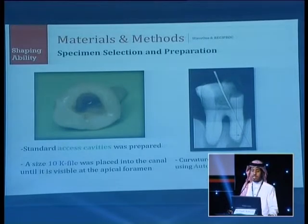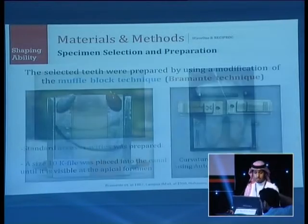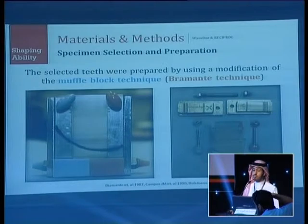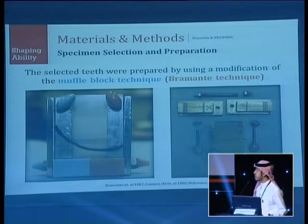A conventional access cavity was prepared. Canal patency was checked with a size 10 K-file. Canal curvature was measured using AutoCAD. Selected teeth were prepared using a modification of the muffle plug technique developed by Bramanti in 1987, consisting of two metal bars holding fiberglass in between.